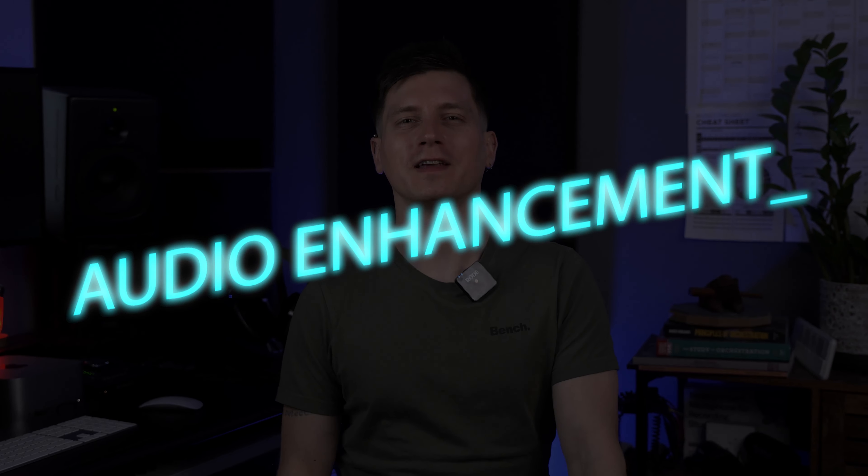We also talk about how AI can threaten traditional jobs in the industry, replacing pros like me. Let's start with audio enhancement. Sound quality is why I have my job.